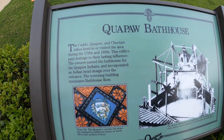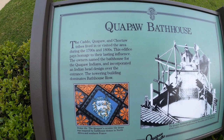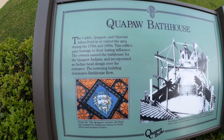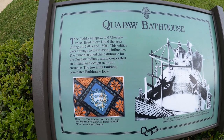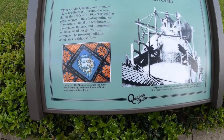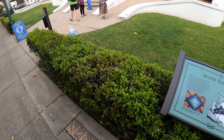The Caddo, Quapaw, and Choctaw tribes lived or visited in the area during the 1700s and 1800s. This edifice pays homage to their lasting influence. The owners named the bathhouse for the Quapaw Indians and incorporated an Indian head design over the entrance. The towering building dominates Bathhouse Road. I think this was built in 1922.